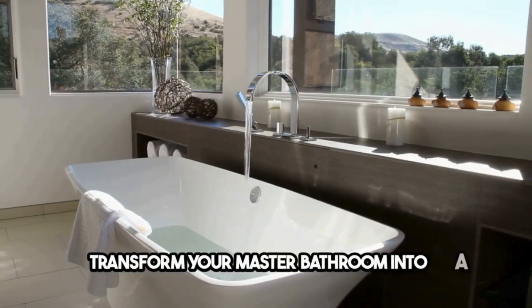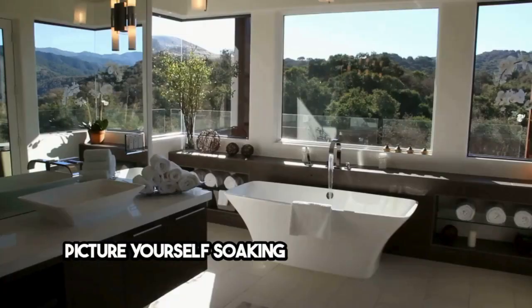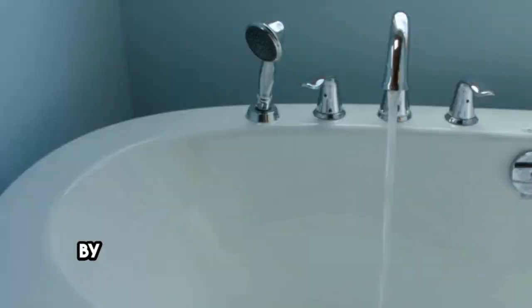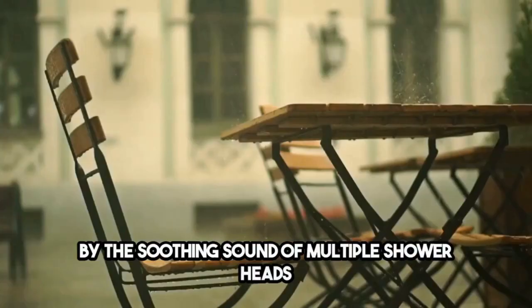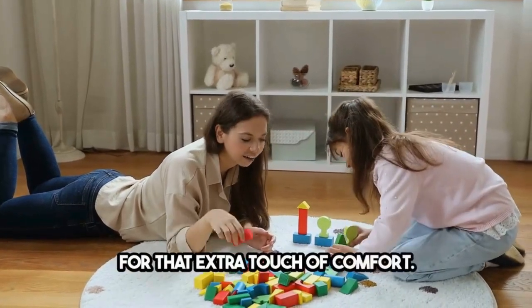Transform your master bathroom into a luxurious sanctuary right here in Michigan. Picture yourself soaking in a freestanding tub, surrounded by the soothing sound of multiple showerheads in your spacious walk-in shower. And don't forget the heated floors for that extra touch of comfort.